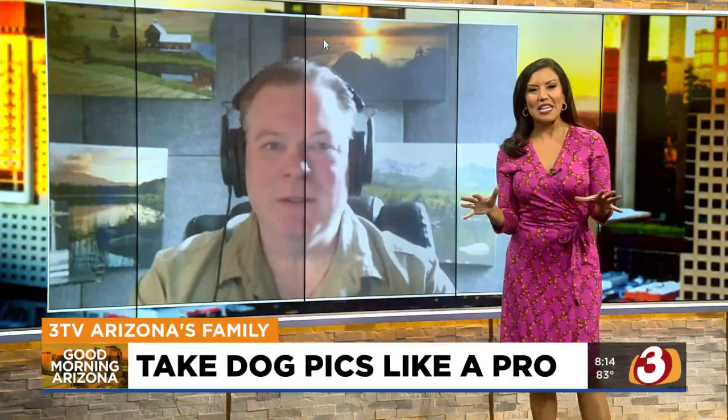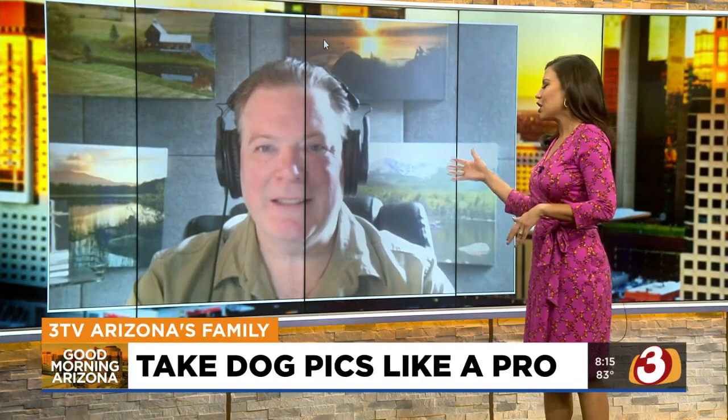We're getting some advice this morning. Joining us is Dennis Glennon, who is an award-winning wildlife and nature photographer. He even published a book all about Buddy the dog, so you know your stuff, Dennis, and we've got a lot of your great pictures to share.